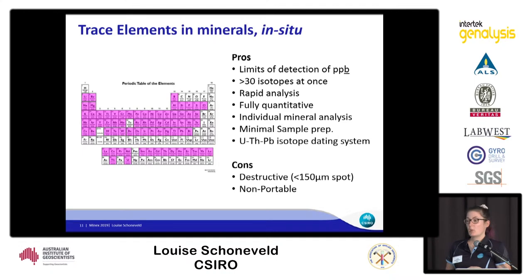The system is very quick — each analysis takes approximately a minute. You can measure more than 30 isotopes at once. It's fully quantitative and allows individual mineral analysis. Sample prep is quite minimal: you just cut it to a one inch round and a quick polish is all you need. These systems can also perform uranium-thorium-lead dating.